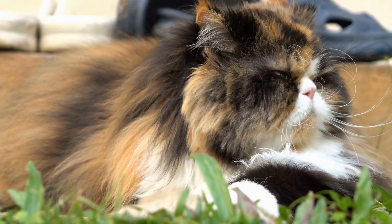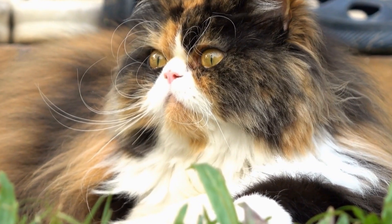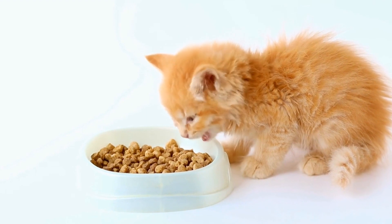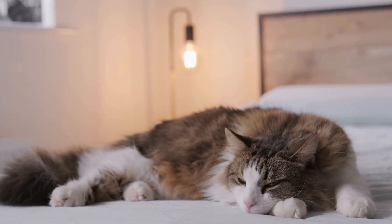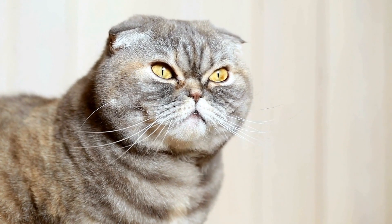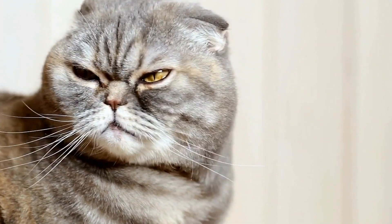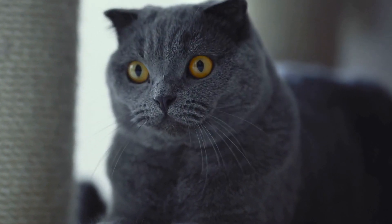Cats also possess a unique adaptation known as the righting reflex, which allows them to instinctively reorient themselves when falling. If a cat loses its balance or finds itself in a free fall, it quickly twists its body midair and positions its feet downwards. This remarkable reflex enables cats to land on their feet almost always, even from great heights. The righting reflex is partly attributed to a cat's highly flexible spine, which consists of an impressive 30 vertebrae compared to the 24 found in humans, allowing cats to contort and twist their bodies in midair to ensure a safe landing.